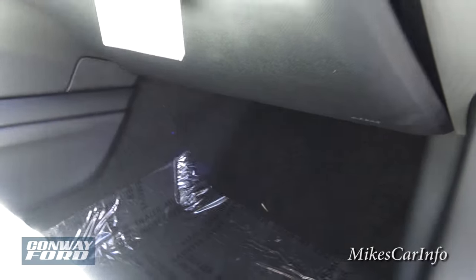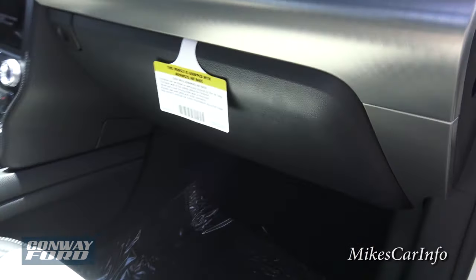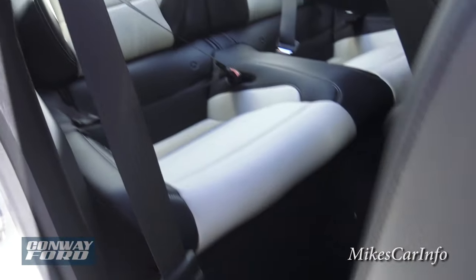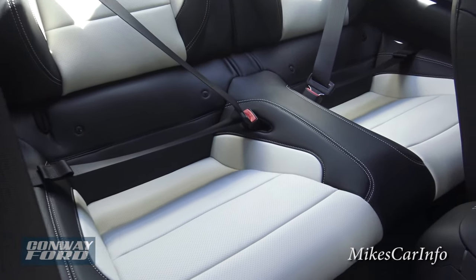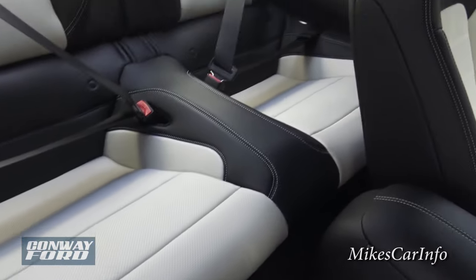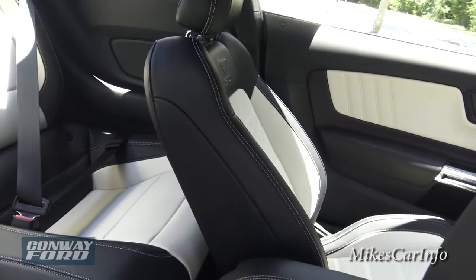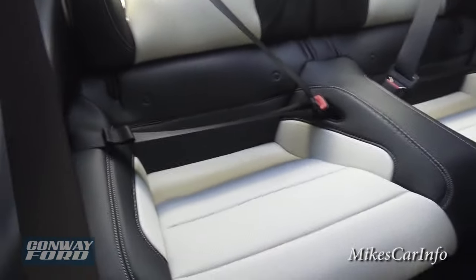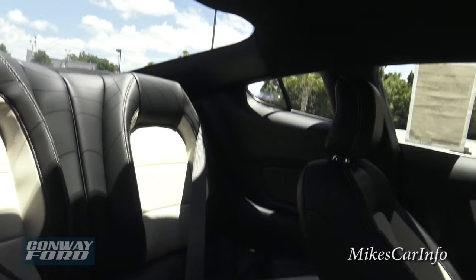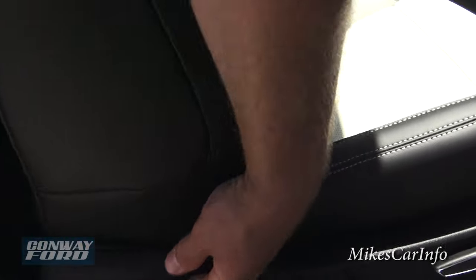Let's check out the glove compartment — it's just a regular old glove compartment, no padding or anything. Now let's take a look at the back seats. You can see they're pretty significantly bolstered in the back and look very comfortable. Legroom is a little questionable, especially with the front seat all the way back, but you can always move the seat up if you've got back seat passengers.